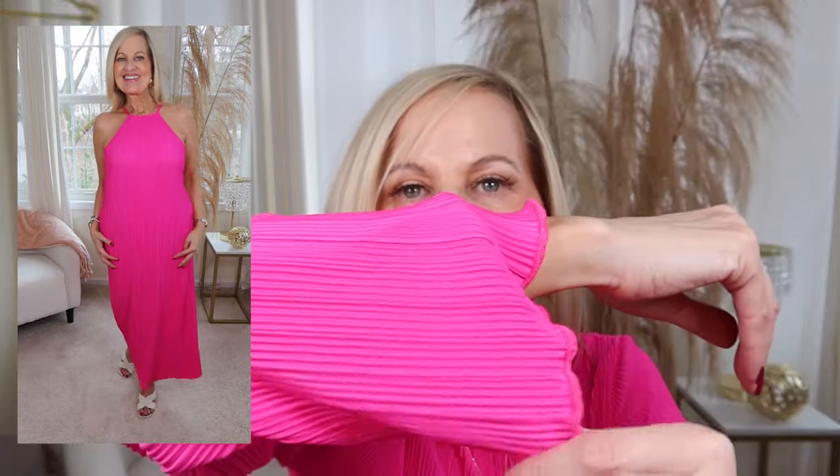Next is this pink plissé midi shift dress, extra small through 4X. It also comes in black, brown, and blue — which looks more like a periwinkle on the website. It has a back slit and a halter neckline, which can be very flattering. I have a little self-tan on. Here's the material up close — this shirt is the same plissé fabric as the dress, so you can see what it looks like.